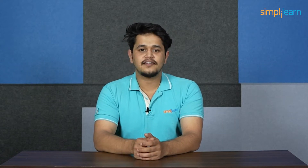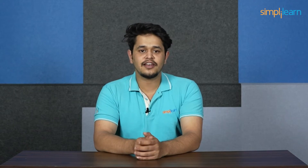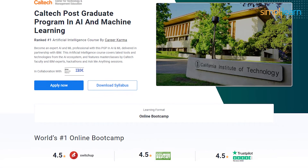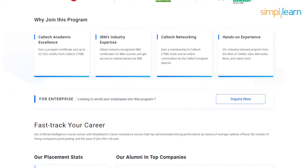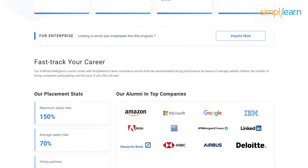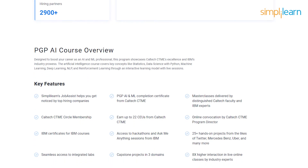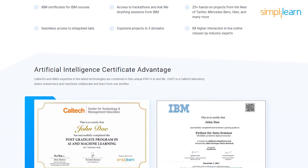If you're looking for a course that covers everything from the fundamentals to advanced techniques like machine learning algorithm development and unsupervised learning, look no further than a Caltech postgraduate program in AI and machine learning in partnership with IBM. This AI and machine learning course covers the latest tools and technologies from the AI ecosystem and features masterclasses by Caltech faculty and IBM experts, hackathons, and ask-me-anything sessions. This program showcases Caltech's excellence and IBM's industry prowess.